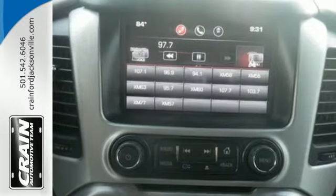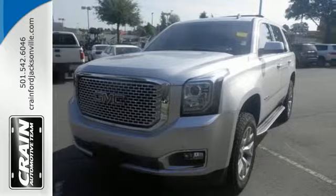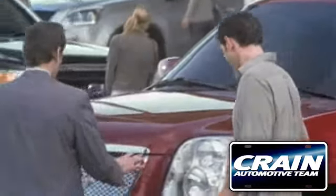See what sets this family SUV apart from the competition. Test drive it today. Visit us anytime at Craneteam.com.